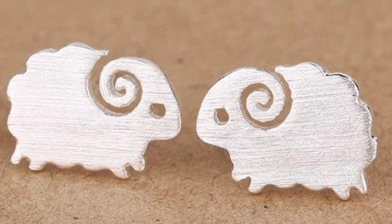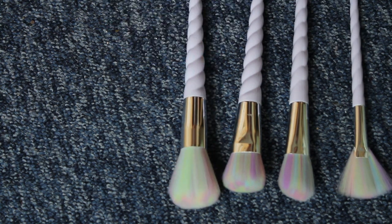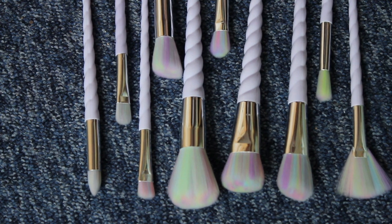Then I got my sister a couple of things because she's obsessed with lambs, so I got her these lamb earrings. She's also obsessed with unicorns at the moment, so I got her these unicorn makeup brushes — you get about 10 brushes for a little over $12, which I think is pretty good.